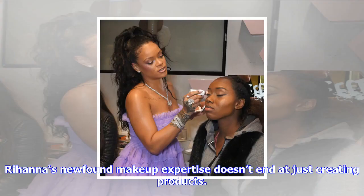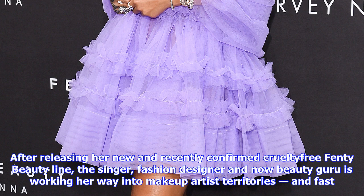Rihanna's newfound makeup expertise doesn't end at just creating products. After releasing her new and recently confirmed cruelty-free Fenty Beauty line, the singer, fashion designer, and now beauty guru is working her way into makeup artist territories fast. The star appeared at Harvey Nichols in London on Tuesday to celebrate her Fenty Beauty line store launch and greet eager fans.